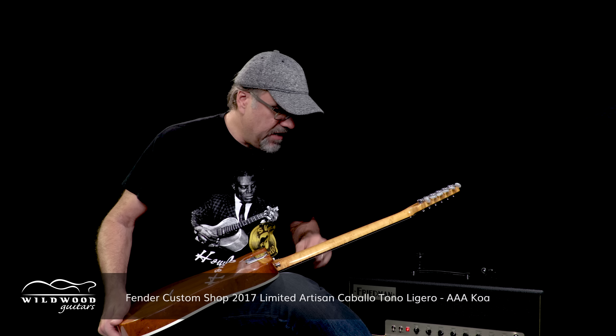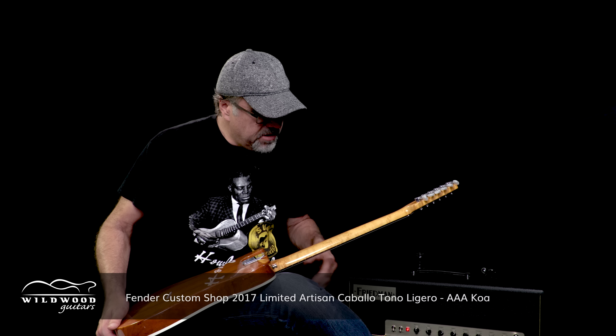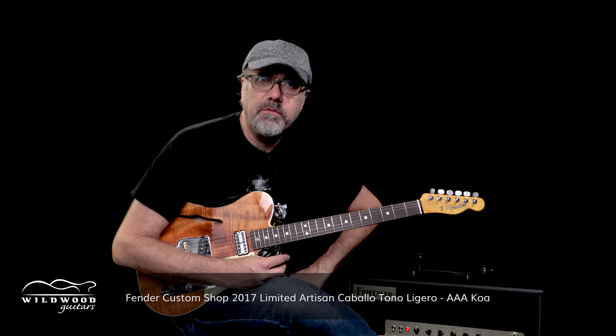It's got some nice figured maple on the back — some bird's eye and a little bit of flamey flame. This one has a serial number CZ 530181. Weighing in at 6.87 pounds — nice and light.